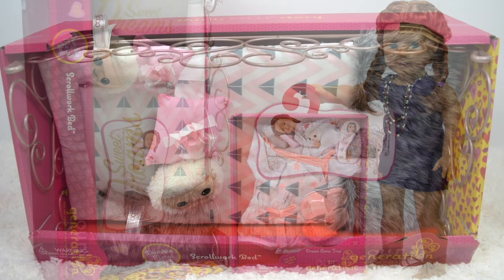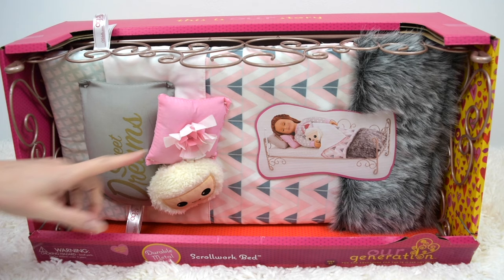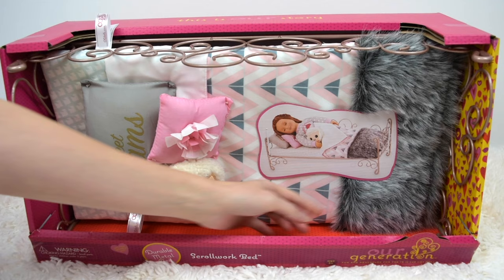First I'm going to open up the scrollwork bed. It's a really pretty, almost taupe kind of color and it's made out of solid metal. I think it's a great deal because it comes with so many things — three pillows, a mattress, a blanket, and also this mini blanket.